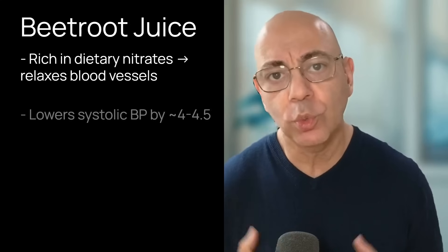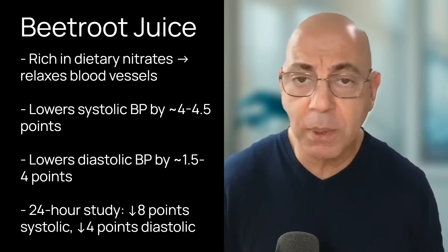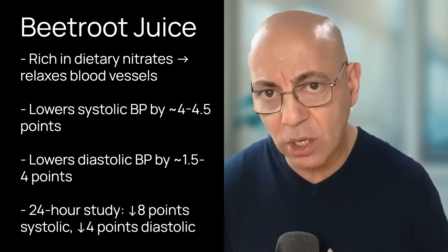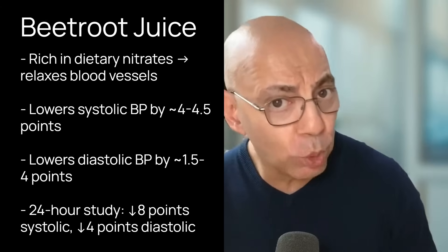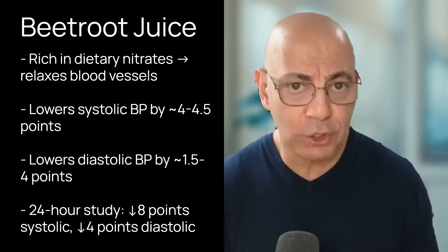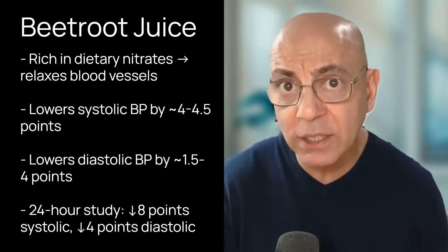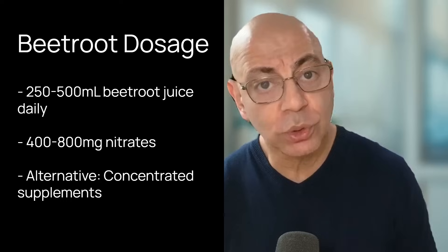Let's dive into beetroot juice and nitrate supplements. Beetroot juice works through a fascinating mechanism — it's rich in dietary nitrates that convert to nitric oxide in your body, relaxing blood vessels. Multiple studies show that beetroot juice can lower systolic blood pressure by about four to four and a half points and diastolic by one and a half to four points. In one study measuring 24-hour blood pressure — the gold standard — patients saw reductions of eight points systolic and four points diastolic, comparable to prescription medications. The research supports about 250 to 500 ml of beet juice daily.